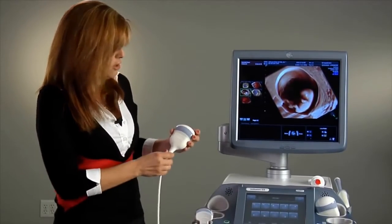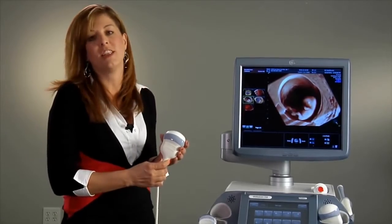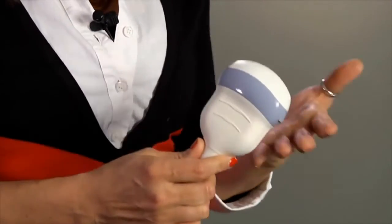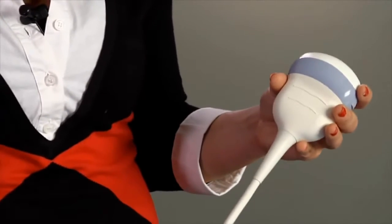Next, we have the new RAB-6 transducer. It is the ultra-light 3D/4D transducer that's just been introduced to the market. If you could hold this transducer, you would realize how adding this to your portfolio will absolutely be a must in your practice.